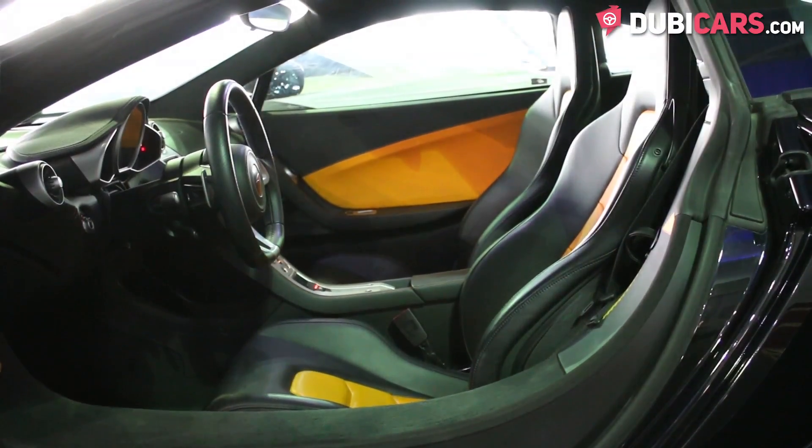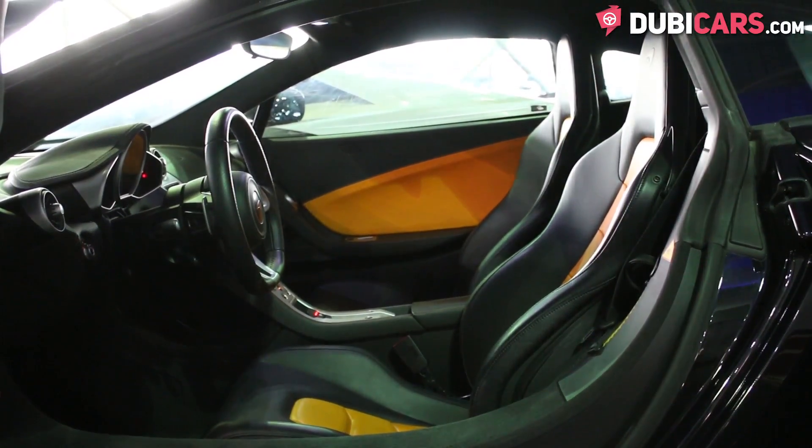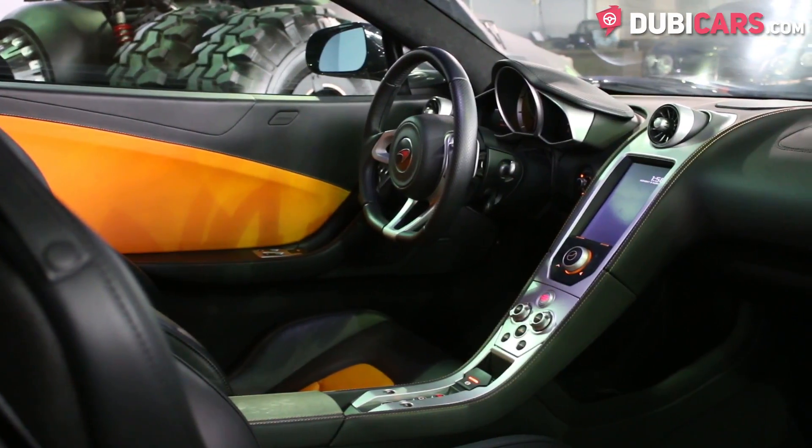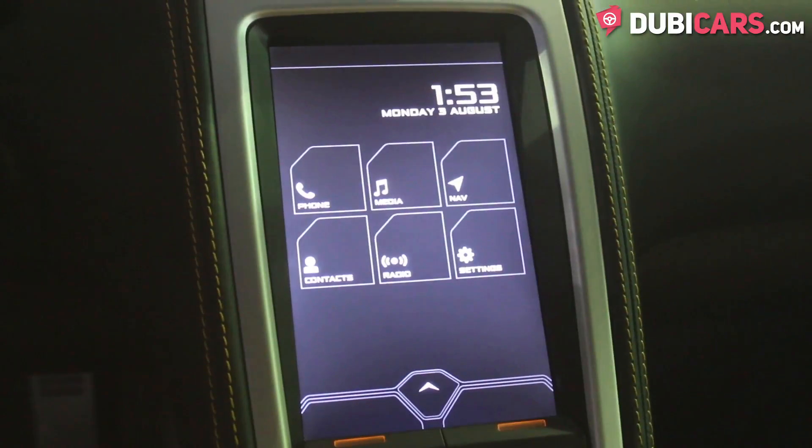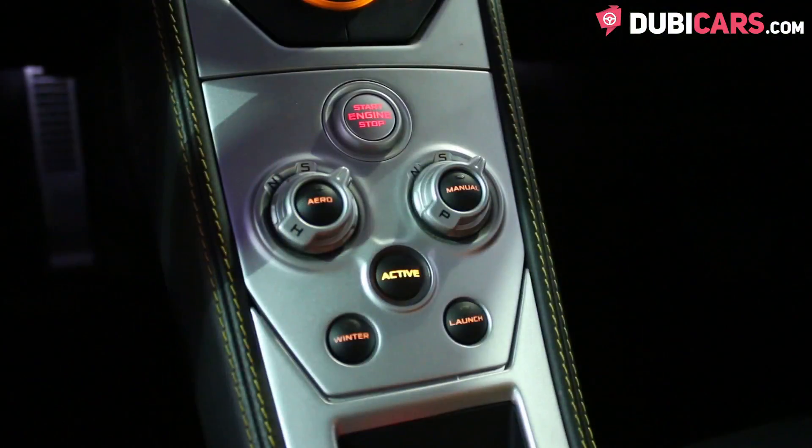Inside, the two seats are two-tone black and orange. There are climate-control dials on both doors. In the centre console, there is a touchscreen infotainment system with useful applications such as navigation, Bluetooth connectivity, vehicle settings, and lots more.